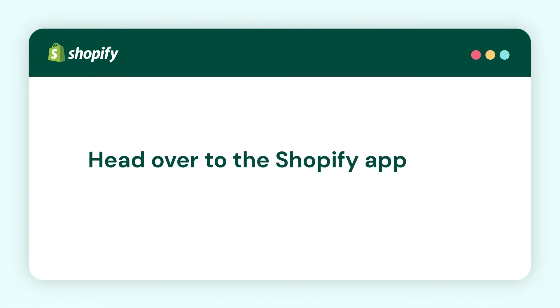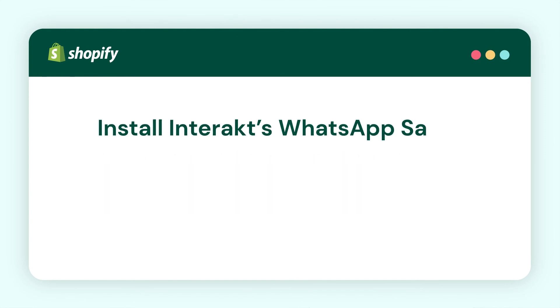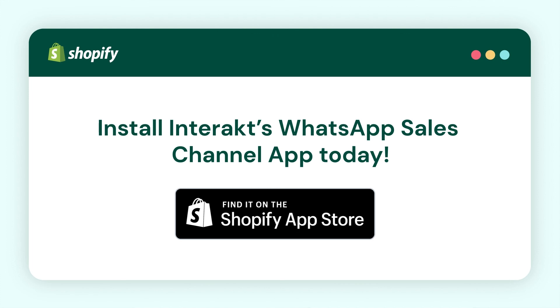So what are you waiting for? Head over to the Shopify app store and install the Interact WhatsApp sales channel app today!